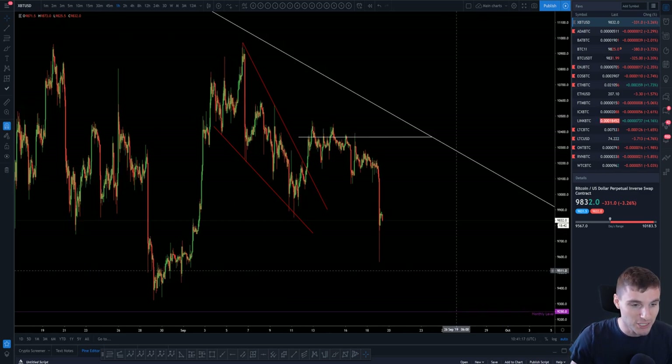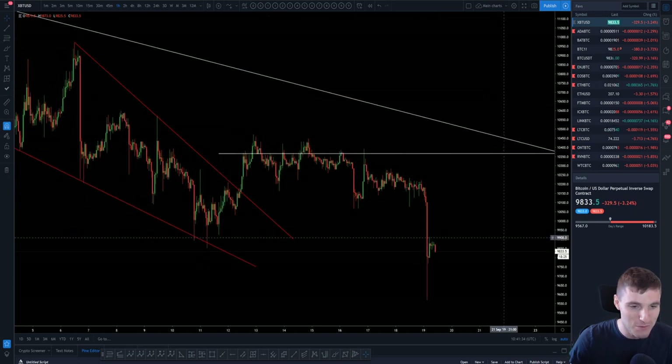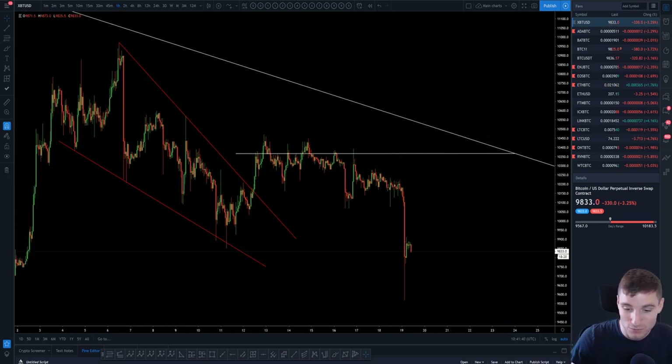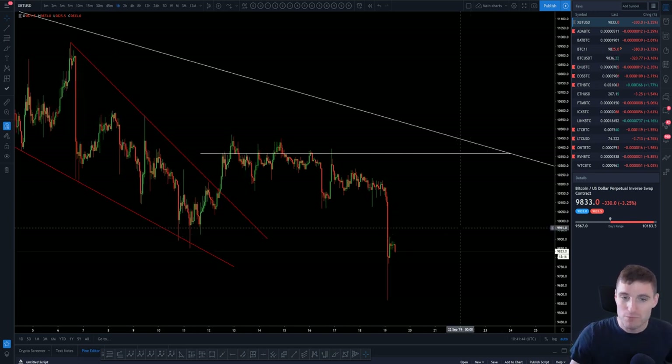We'll be live streaming on Monday because I believe we're going to see great potential movements going into Bakkt. I'm not saying it's going to go as everybody expects — I actually prefer a fakeout of this pattern personally. I'll trade the break, but I really will favor a fakeout. I just think it would be perfect. So we'll see whether it breaks up or down — potentially on Monday when Bakkt launches.